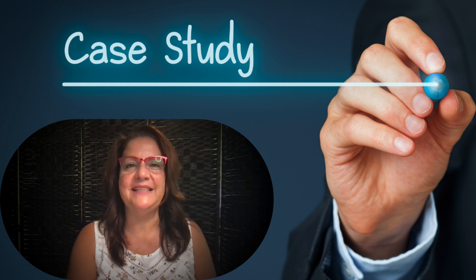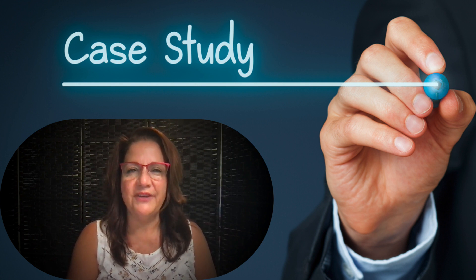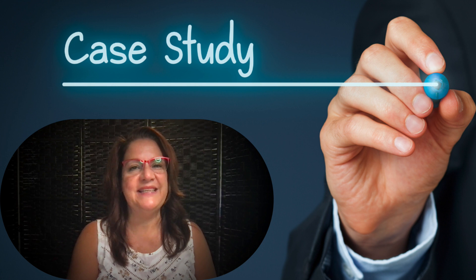I'll start by giving you a bird's eye view of the process I used, then I'll go into the finer details of my promotion. My hope is that those of you who are beginner affiliate marketers will see how this is possible for you, and those of you with more experience may pick up a trick or two as well.